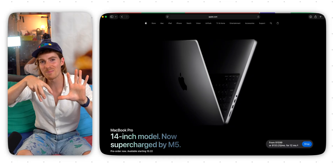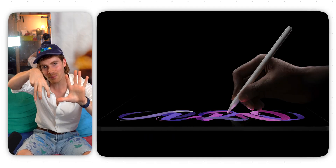Apple just announced the new M5 MacBook Pro, the M5 iPad Pro, and the M5 Vision Pro. In this video, I'm going to tell you everything you need to know in hopefully five minutes. I'm not even going to cut this camera once — this is going to be a one-take because there is not that much you need to know.